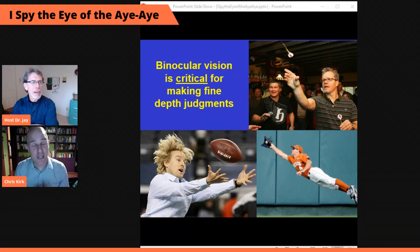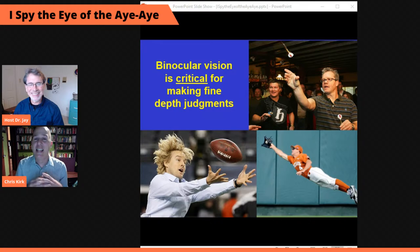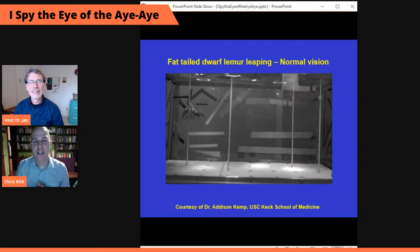I want to show you some great videos from UT alumna and current professor of anatomy at the Keck School of Medicine at USC, Dr. Addison Kemp. She went to the Duke Lemur Center and made these little teeny helmets for the lemurs. She had them leaping from pole to pole with these little helmets on in a test apparatus, where they had to move from one side of an enclosure to get to a food reward.